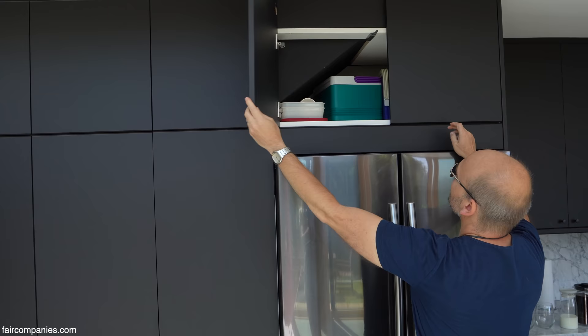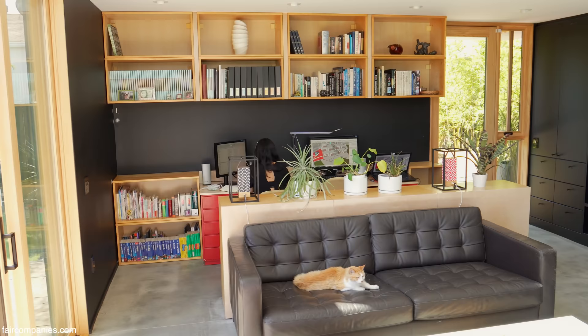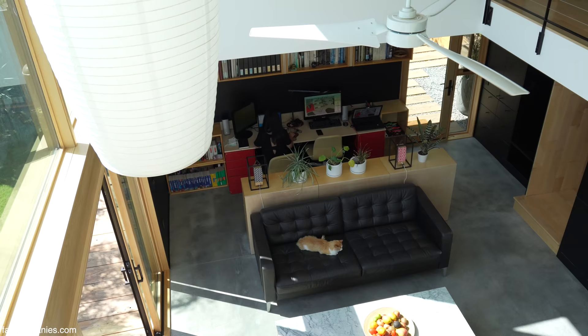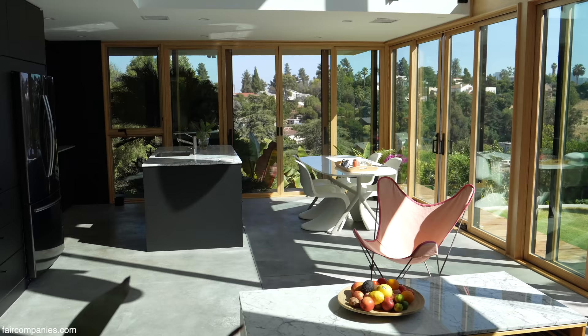You can see some more storage here, and these are pretty standard cabinets. As you can see, even the walls on the ground floor are painted black, which is fairly unusual. People are usually scared — when our contractor heard 'black,' he said, 'Black? What do you mean black?' I said, 'Yes, black. Just regular black.'